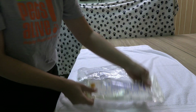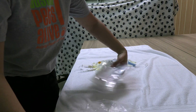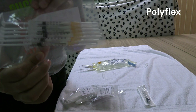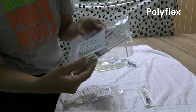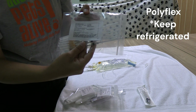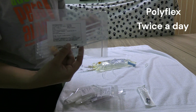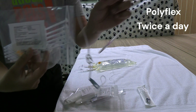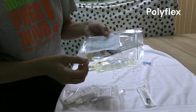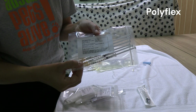Next we'll go through the medications. The first one is Polyflex — it is white. This is a medication you want to keep refrigerated at all times. It is an antibiotic that is going to help your puppy recover from parvo. This medication is given twice a day, and we're going to give it directly into the IV line so we're only poking the puppy once.